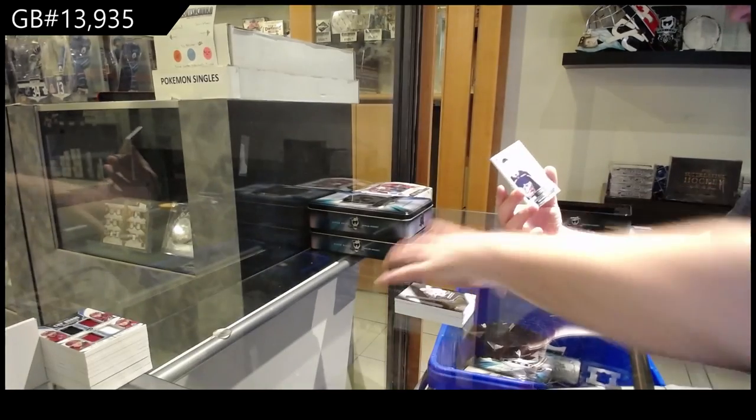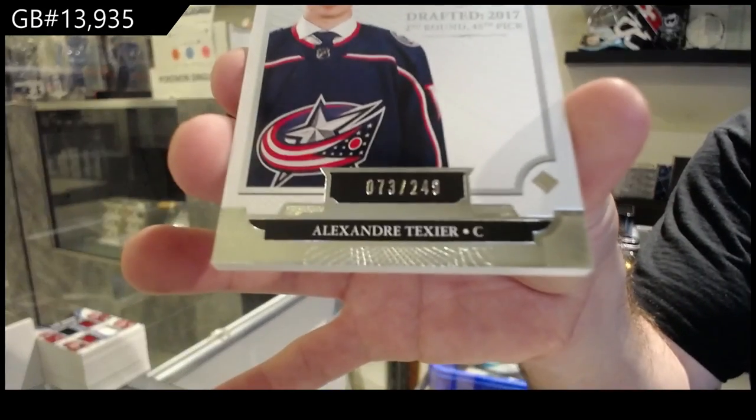And we've got for the Blue Jackets, /249, Alexander Texier. There we go.